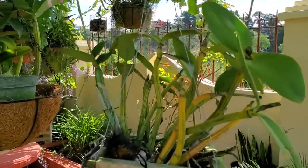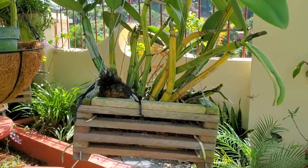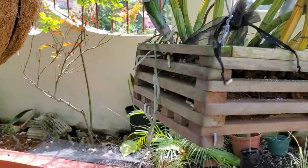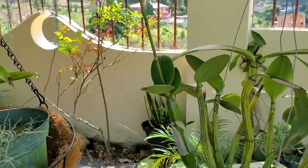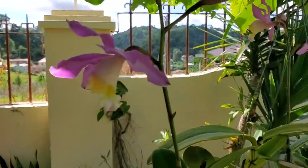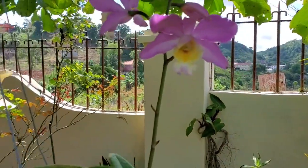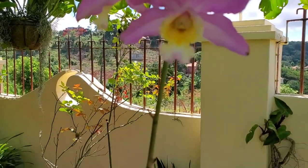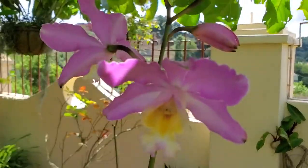Each year this Cattleya puts on a nice little show. I recently put it in this hanging basket and it really loves it — it's sending out some really nice healthy roots. It has two spikes this year. They're not all opened yet, but it's a nice pinky lavender color with yellow and cream in the lip and a little tinge of purple and white.